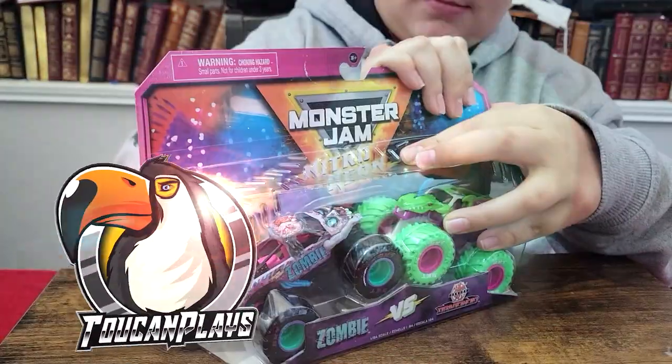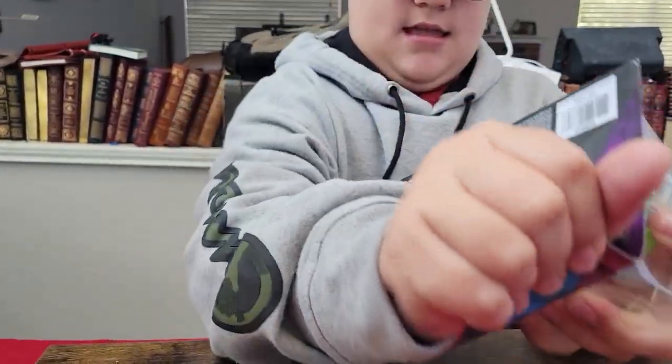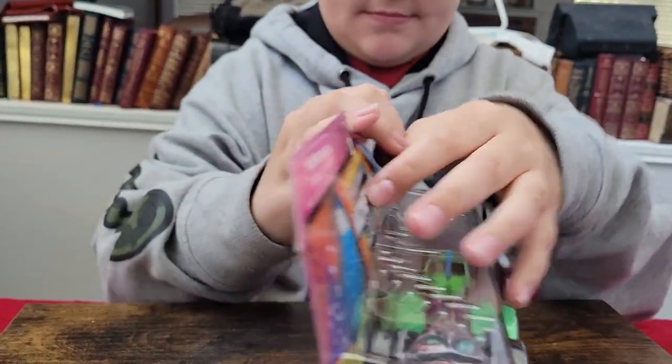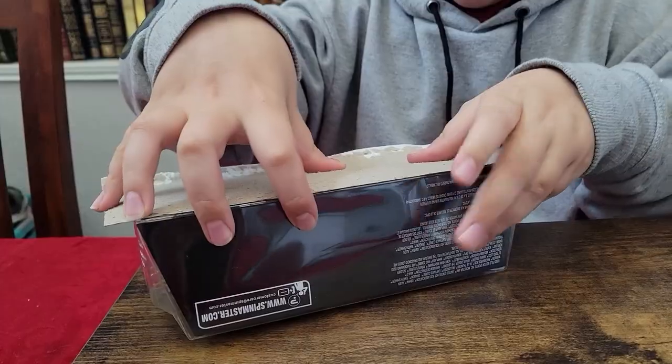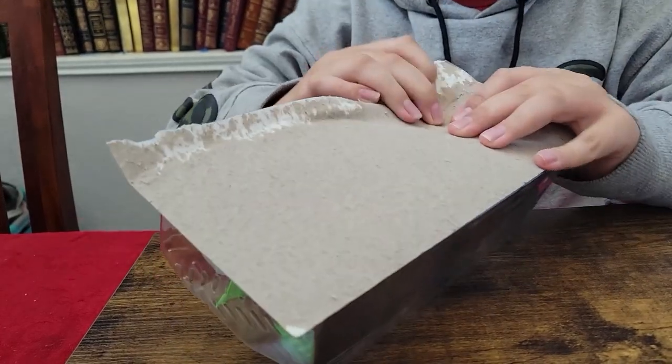Joseph helped me unwrap and unbox them today. Thank you Joseph for helping me out, even though he struggled mightily with the packaging — they were glued on extra extra tight.